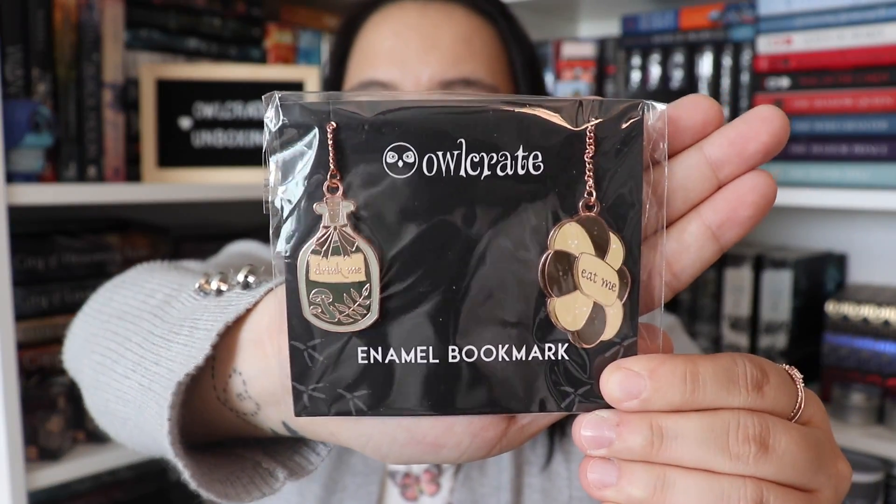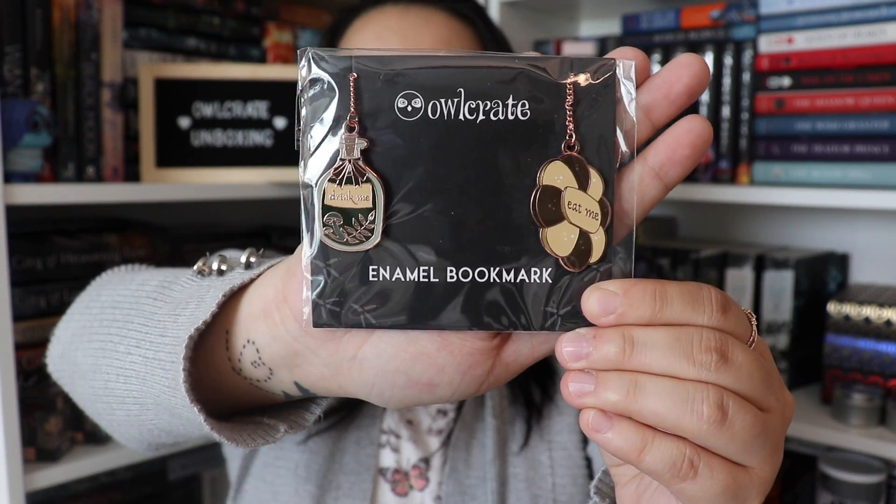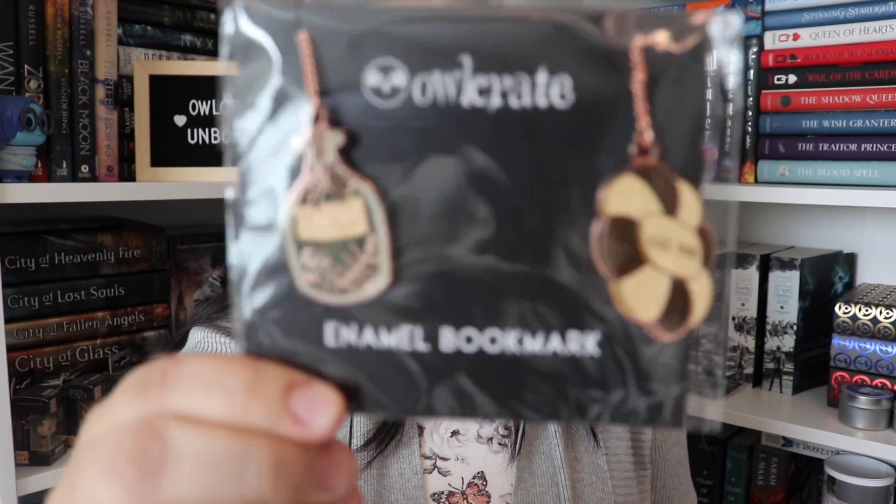The next thing I see is these — they are enamel bookmarks and they are so pretty. One says 'drink me' and the other says 'eat me.' The spoiler card says Herboreal Art took the iconic cookie and potion from Alice in Wonderland and turned them into enamel bookmarks with lovely cottage witch vibes. They're really really pretty and inspired by Alice in Wonderland.